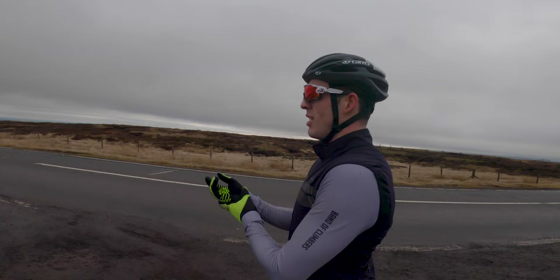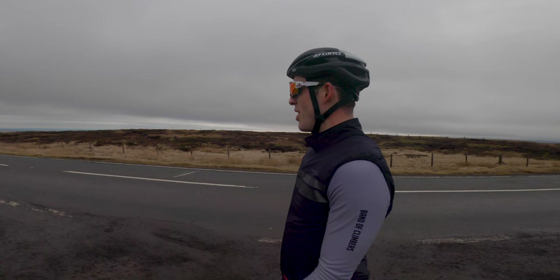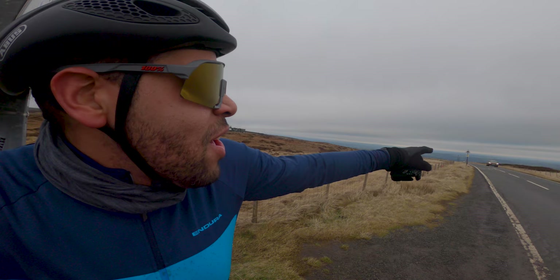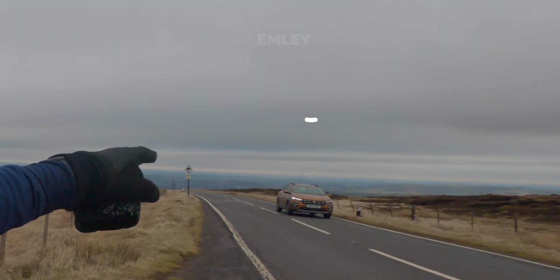Ewan did about 19 minutes — a minute or two off his PB, but still feeling pretty good about it with solid numbers. Made it to the summit myself — that was 25 minutes at 304 watts. There was a bit of a headwind. Emley Moor is just down there and looks tiny compared to this climb, even though earlier it felt like an absolute mountain. Time to get off the top — it's absolutely freezing — and go get a coffee.